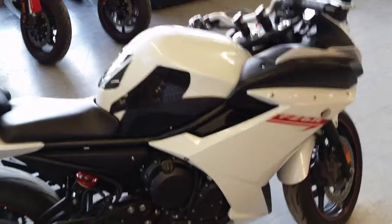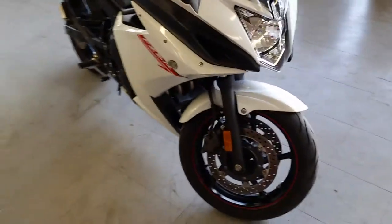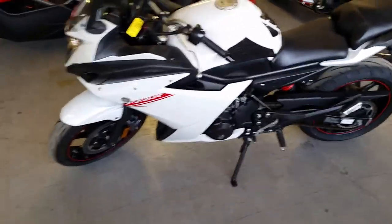It's pearl white with a fender eliminator kit and flush mount front turn signals. It's just been serviced at an authorized Yamaha dealership. This bike's been inspected, certified, and under factory warranty until May 27th, 2016. Why buy new?